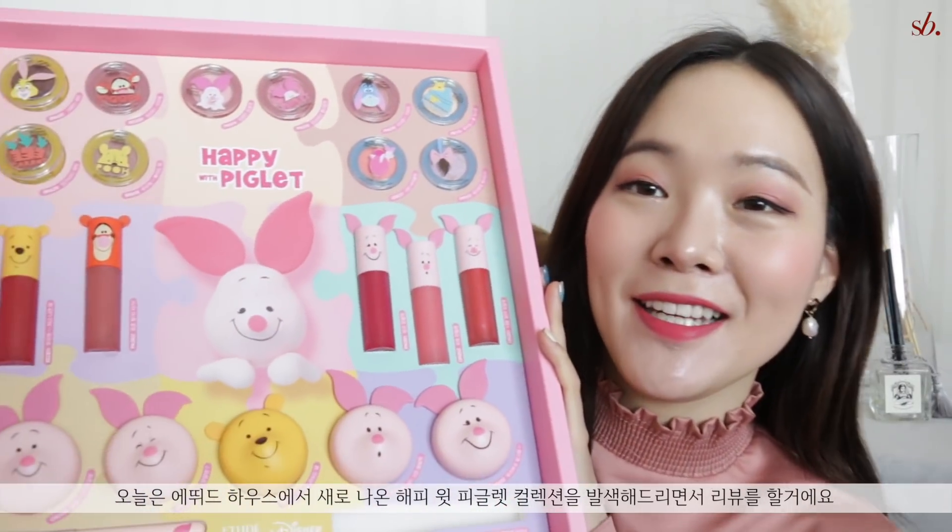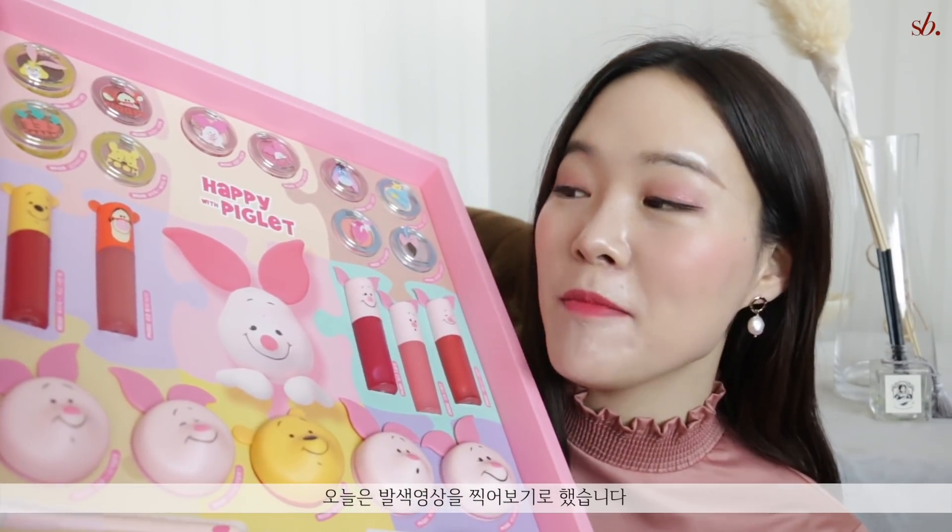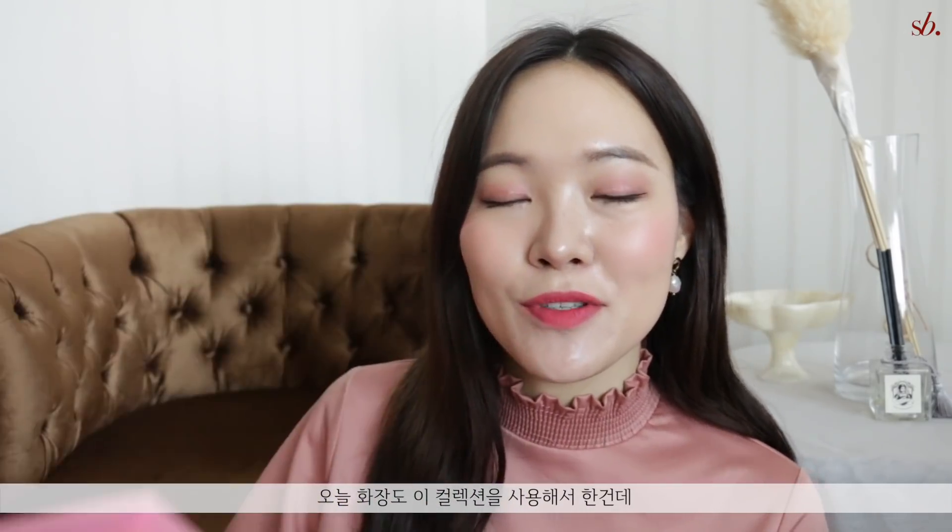Hey guys, it's Zuhi here. Welcome back to my channel. For today's video I am going to swatch the new Etude House Happy My Piglet collection. I received this as PR from Etude House and I asked you guys on my Instagram if you want to see some swatches, and the majority of you said yes. I did use some of them to complete this makeup — as you can see it's very springy, it's very pink.